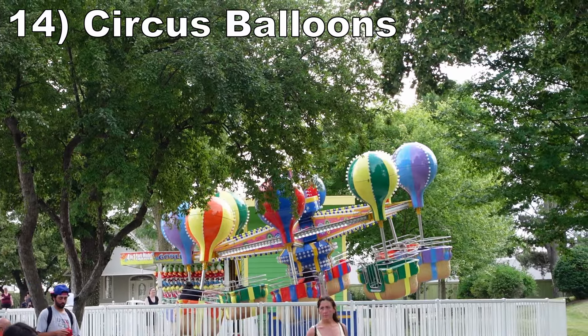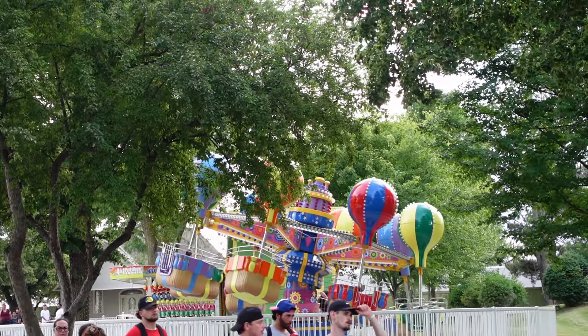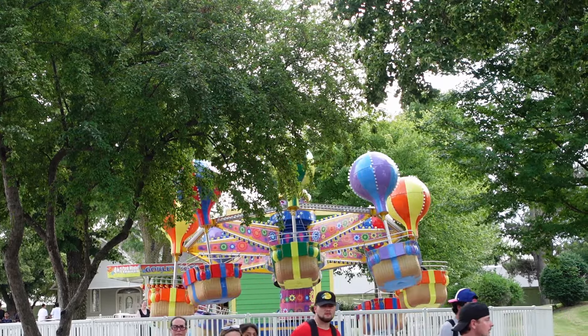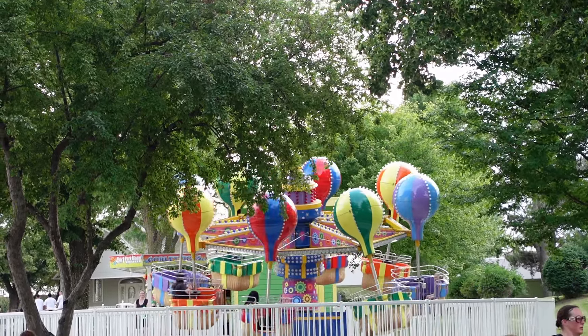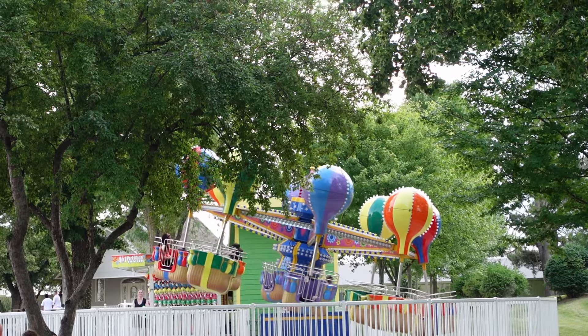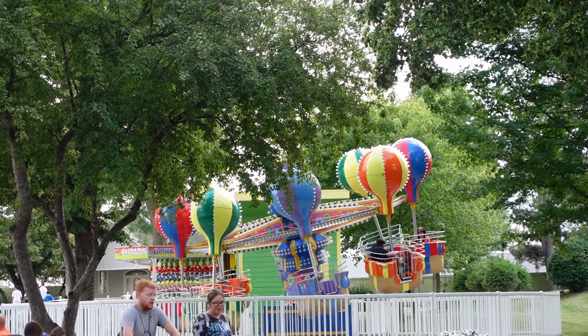Number 14, Circus Balloons. This is a small spinning balloon ride from Zamperla. The tubs are exceedingly easy to spin, so this can become the park's most dizzying ride. Then the continuous bobbing motion adds some variety by varying your rotational speed throughout.